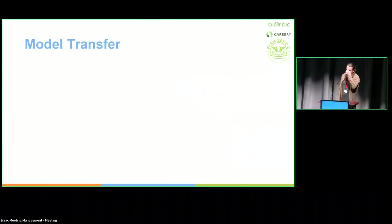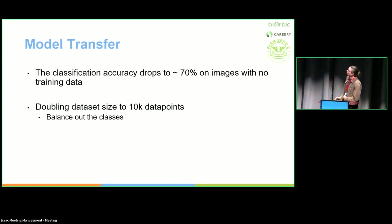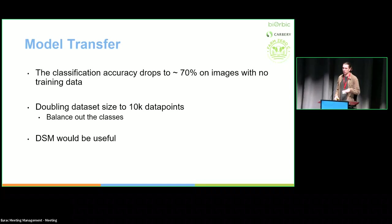For model transfer: the previous results were from test data within the same images used for training. When I apply the model to images with no training data, accuracy drops to around 70% — a 15 percentage point drop. We can't use this if it drops that much. To address this, I plan to increase the dataset size, balance the classes, and incorporate a DSM, because height data would be very useful for distinguishing scrub from grassland. A high-resolution DSM is very expensive to acquire in Ireland, and the European-scale options are around 30-meter resolution — which doesn't match the resolution I'm working at.